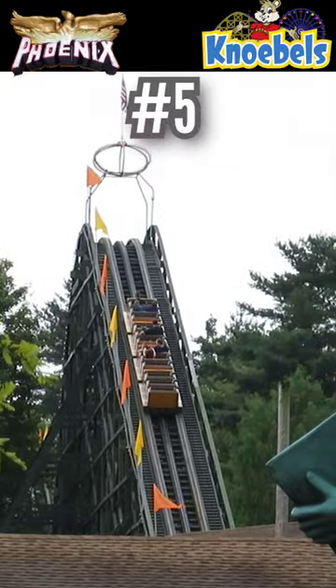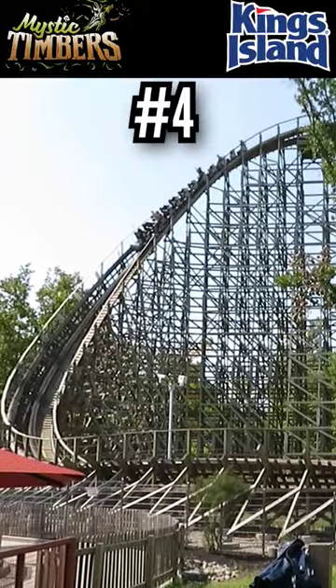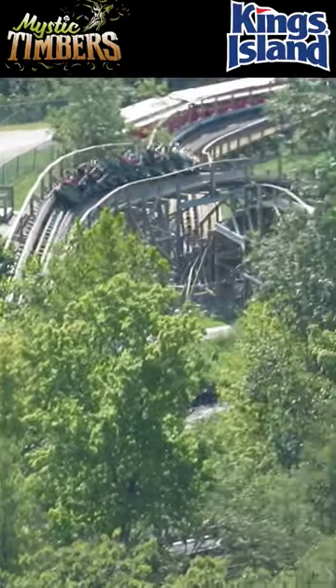Number 5: Phoenix. Just a buzz bar and absolutely packed with airtime. Number 4: Mystic Timbers. GCI's best American coaster — it combines chaos and great airtime.